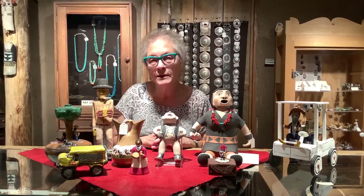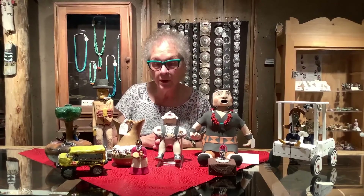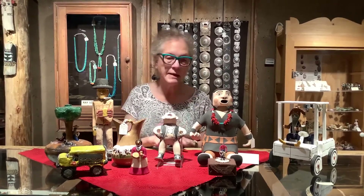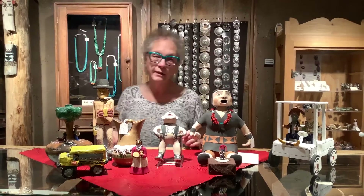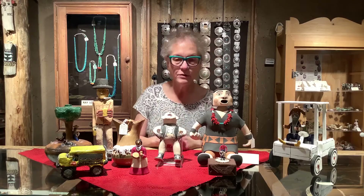The story is that she went away to school, and during her training they were taught to do bead work so they could make little barrettes, little bracelets, and little belts. She said, 'Not this lady.' So she started making her own pieces — anything from little individual figures to a group scene.